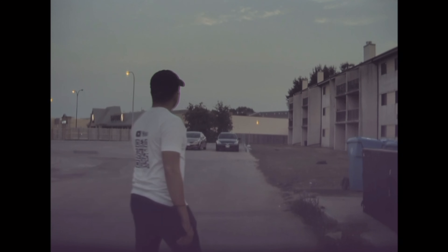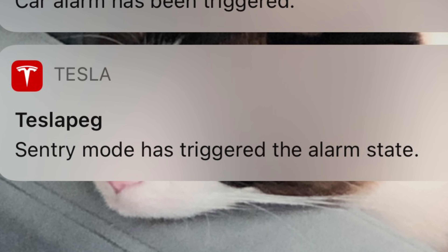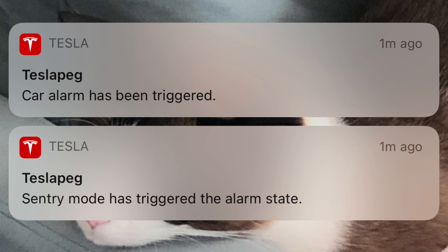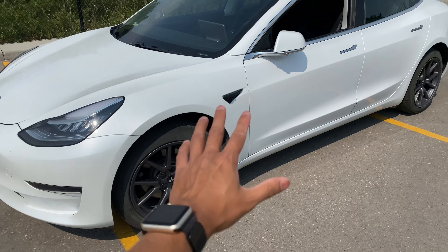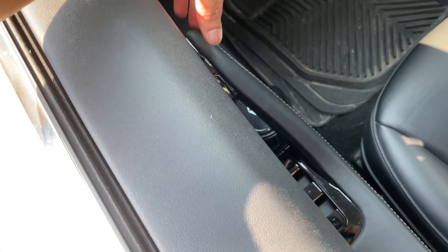Other than the Sentry Mode security feature discussed earlier, if someone were to break into your car, Sentry Mode would trigger the car alarm and send a notification straight to your phone letting you know. And Tesla had to be a little different with its car alarm as well — this is what happens when you try and break into a Tesla.